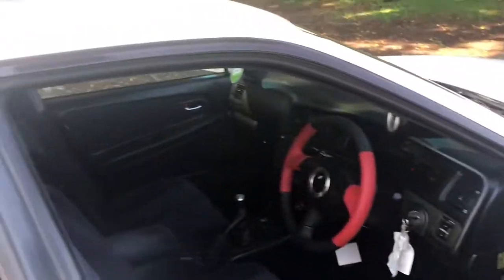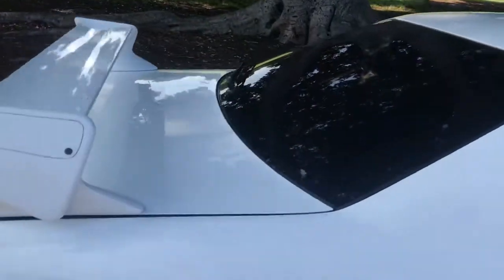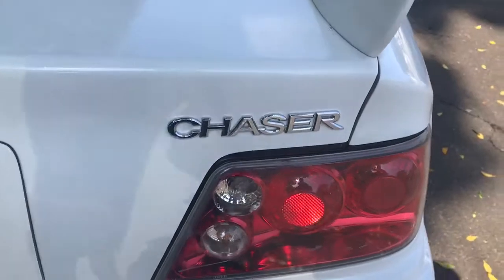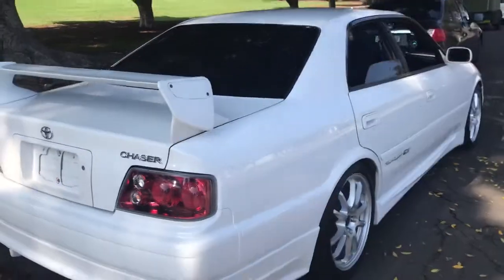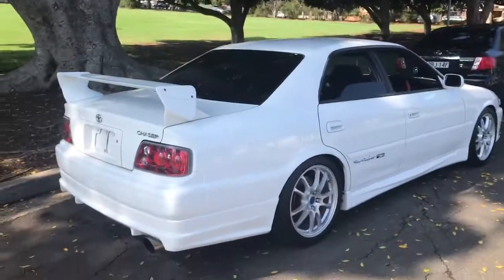If you like this car, give us a call at Sunrise Cars. Our number is 02 9744 0539, or go to the website to see the price: www.sunrisecars.com.au. Original floor mats — thanks for watching this video. Signing off, Phil Lee from Edward Lees and Sunrise Cars. See ya!